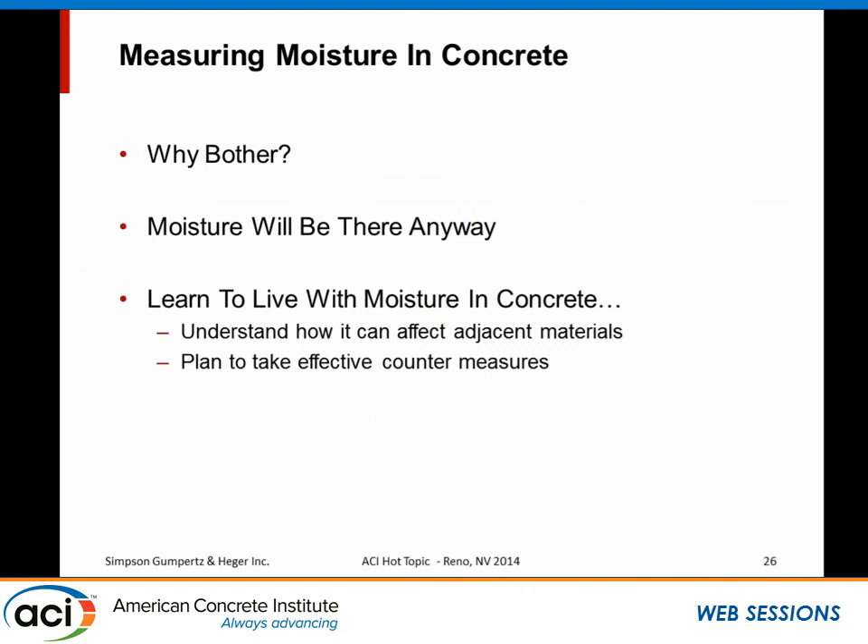So, ultimately, why bother? The moisture is going to be there. You're not going to have ideal drying conditions, and you're likely to have conditions that get the concrete wetter again. I've just got to learn to live with the moisture that's going to be in concrete. To do that, you have to understand how it will affect the adjacent materials and have a plan to take effective countermeasures. We now recommend to all our clients that they carry moisture mitigation systems in their base bids and base specs. If they happen to not need it by the time they put down the floor, they save money. But at least everybody's on track to do it up front and use effective products. Peter is going to tell you a little bit more about that.